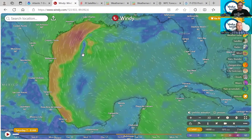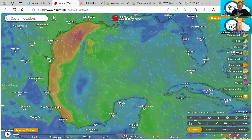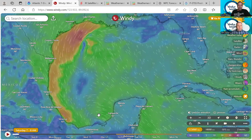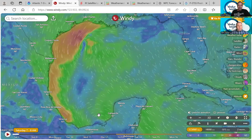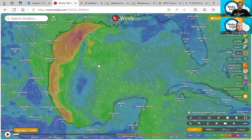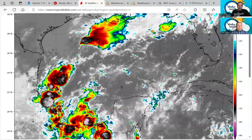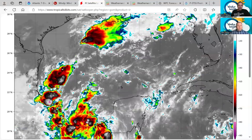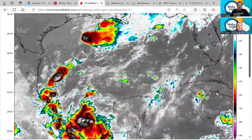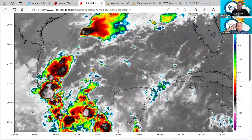That system is eventually going to go away. We also have our system that tracked over the Yucatan Peninsula — that's the one of interest right now that we'll be watching next week. Looking at the infrared satellite, you can see a lot of convection down there, but also a lot of disorganization. Along the Texas coast, you can see that dry air moving offshore as well.